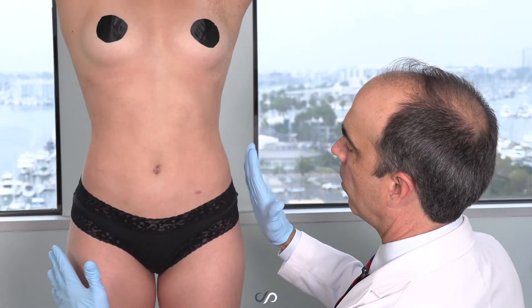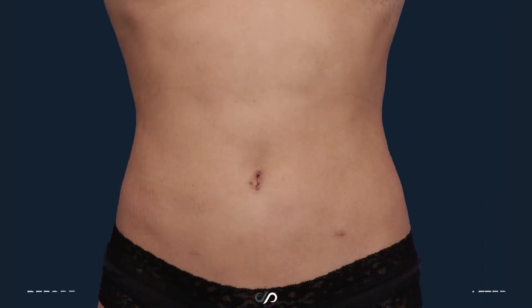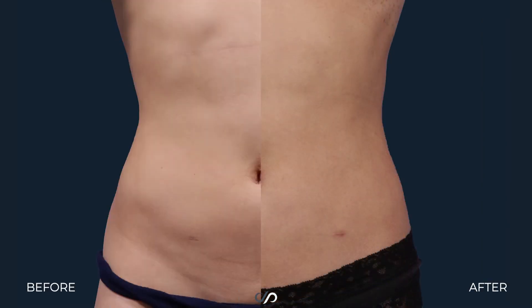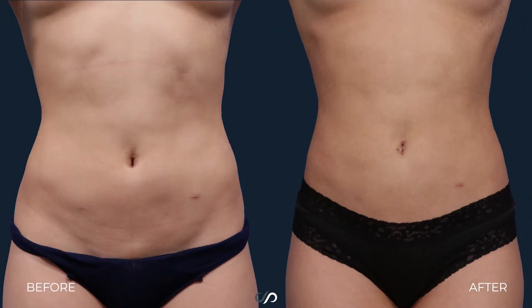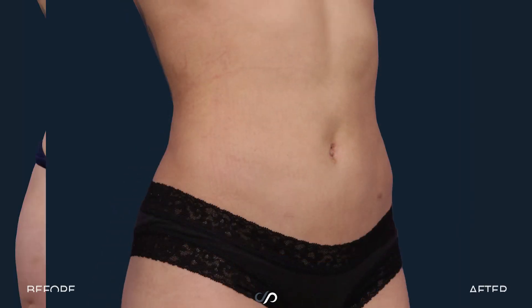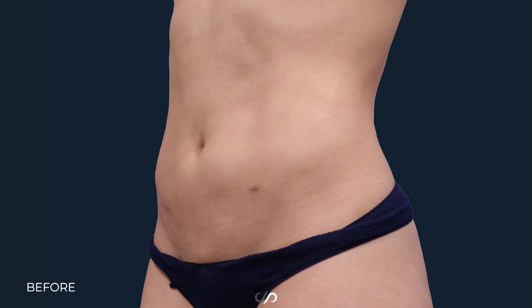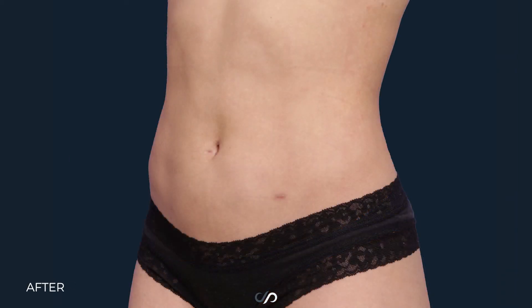We have here a gorgeous 26 year old woman who works out like crazy and has very close to the ideal body, but she was really bothered by some diet resistant fat in several different very common areas. One is on the lower abdomen a little bit, secondly a small amount on the upper abdomen, and third very importantly on her waist right here.